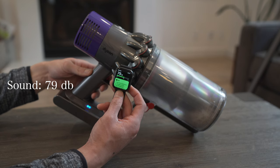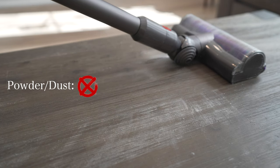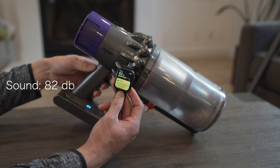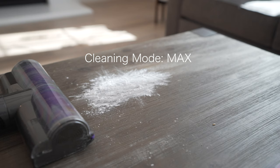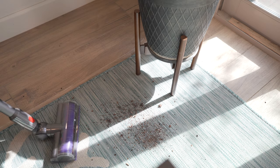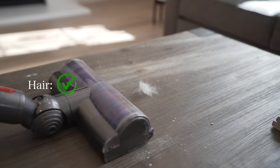On cleaning mode one, the sound level was around 79 decibels. Cleaning mode two: on the powder dust test it failed, on the dirt test it passed, and on the hair test it also passed. On cleaning mode two, the sound levels were around 82 decibels. Max power: the powder dust test passed and was able to pick up all the debris in between the cracks on the tile floors. The dirt test passed, as well as the hair test.